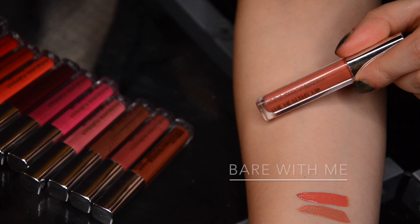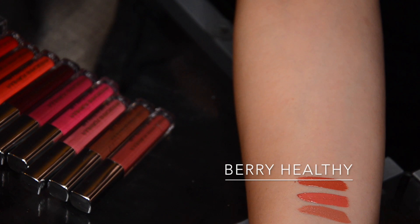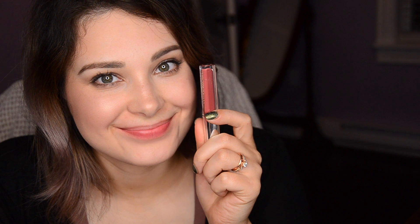Then we have an even warmer color — Bear With Me — that's the warmest of the light colors. For those of us who have cooler undertones, there is another medium-toned neutral called Very Healthy, and this is one of my personal favorites from the collection. I think it's very, very nice.